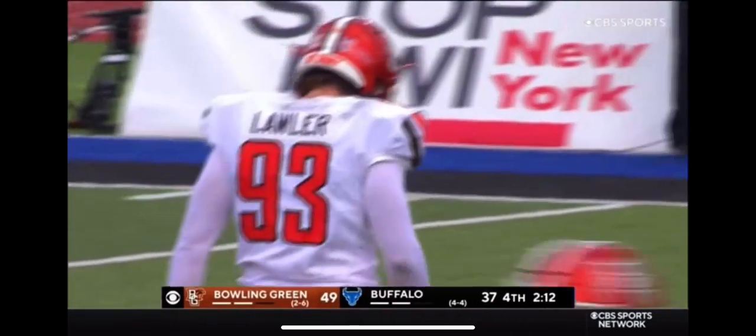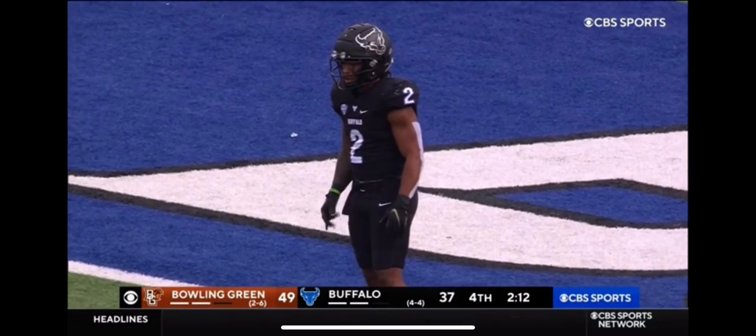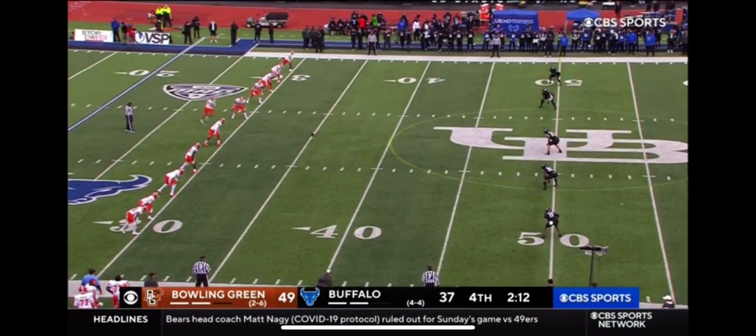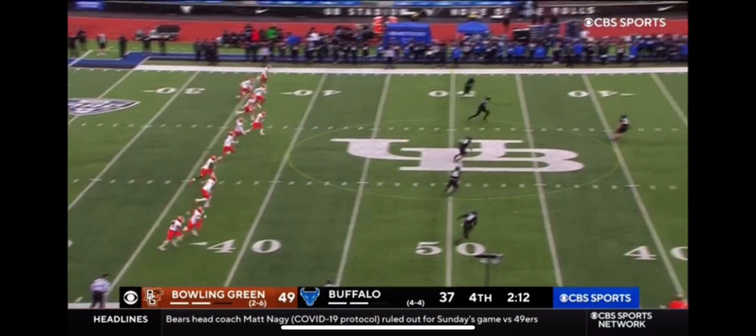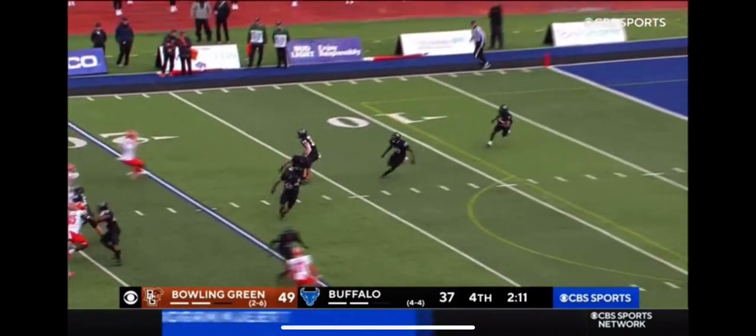This is why they play the games, right? And for UB, the goal there was to try to get Bowling Green to settle for a field goal attempt and only be down eight points — only be down one score. Now they really have their work cut out.